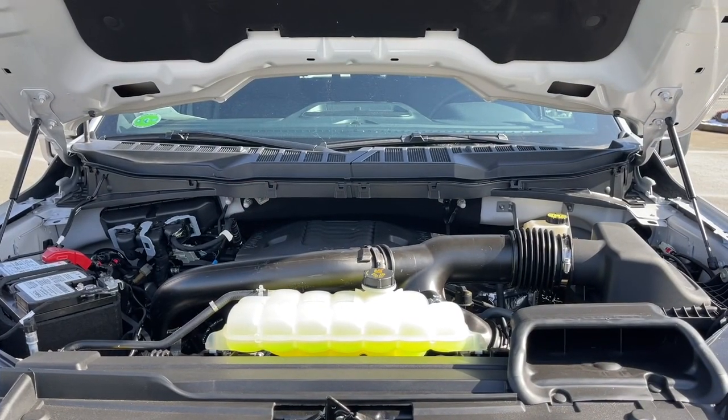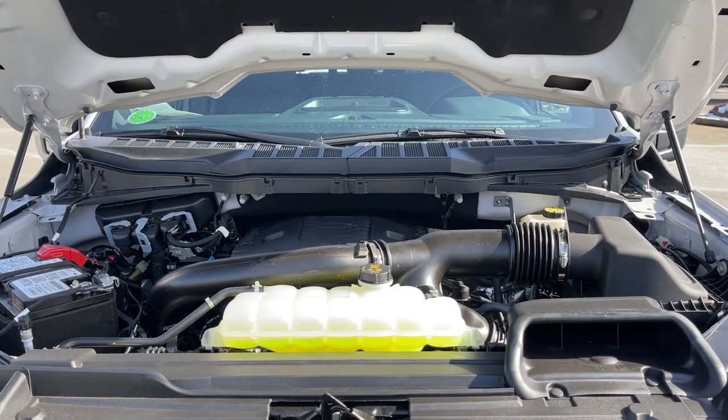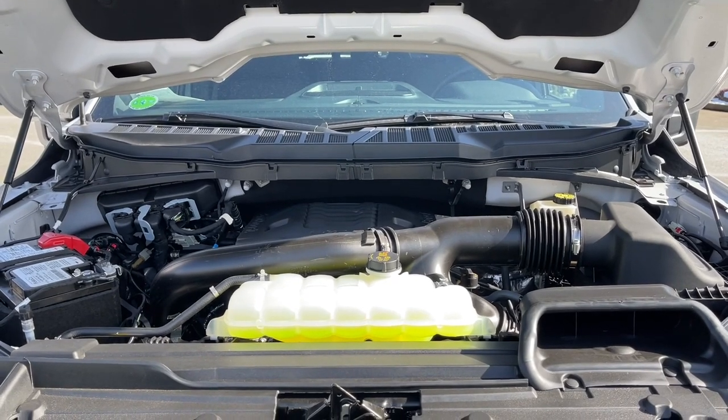This is a 3.5-litre EcoBoost engine paired with a 10-speed automatic transmission, and it's a 4x4.